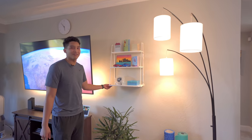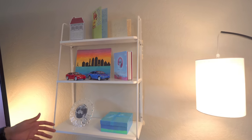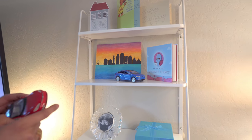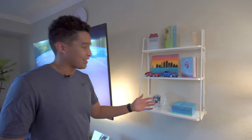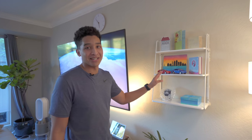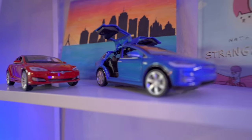Right here I have this shelving unit that I got from Wayfair. It just has a bunch of stuff, mostly gifts from Michelle. And what I really like are these Model S and Model X toy cars — if anyone knows me, they know I'm a big Tesla fanatic. I own a Model 3, so I wanted something Tesla in the apartment, and this is my subtle way of doing that without being overkill.